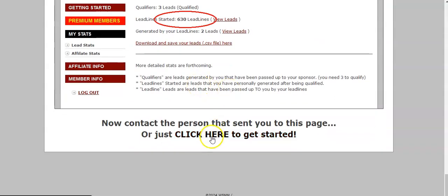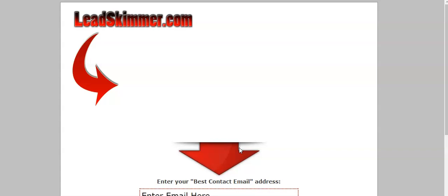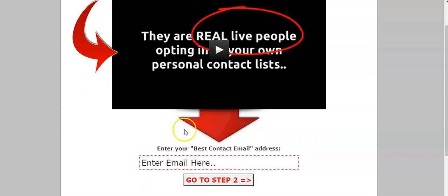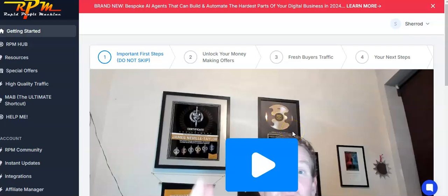Just like James giving you a capture page, Lead Skimmer also gives you a capture page. It converts really well, people watch the video, and the difference is this is 100% free and you can connect it to Aweber or GetResponse and start building your personal email list from day one without spending any money. People log into the back office, watch the step-by-step videos, and when they upgrade you're getting $25 commissions sent to your PayPal or Wise account.